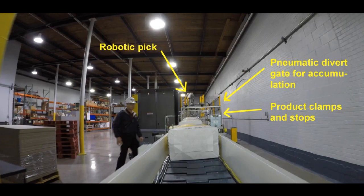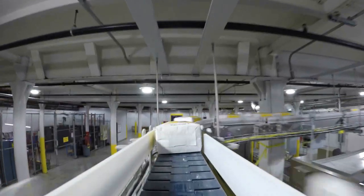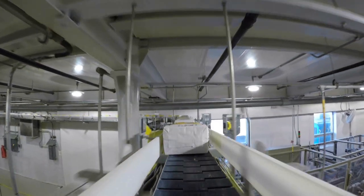A pneumatic divert gate for accumulation, product clamps, and stops were incorporated prior to the robotic pick. Conveyor speeds range from 70 to 140 bags per minute, or 200 feet per minute, depending on product size.